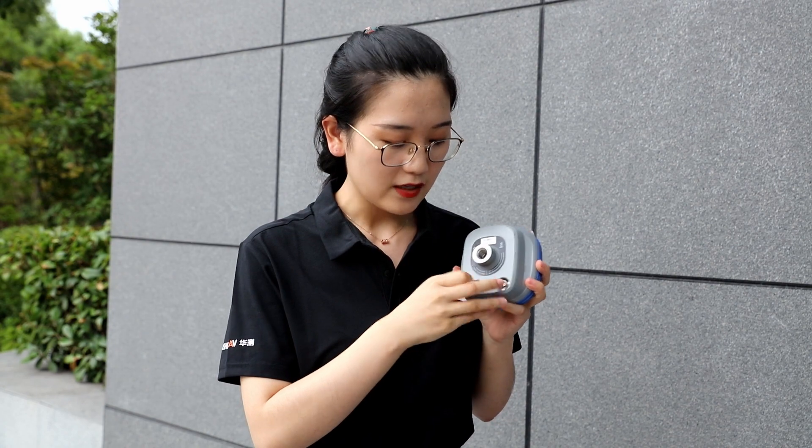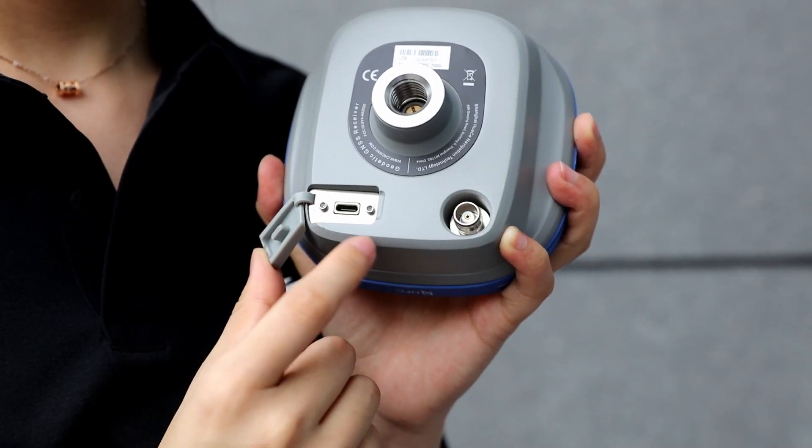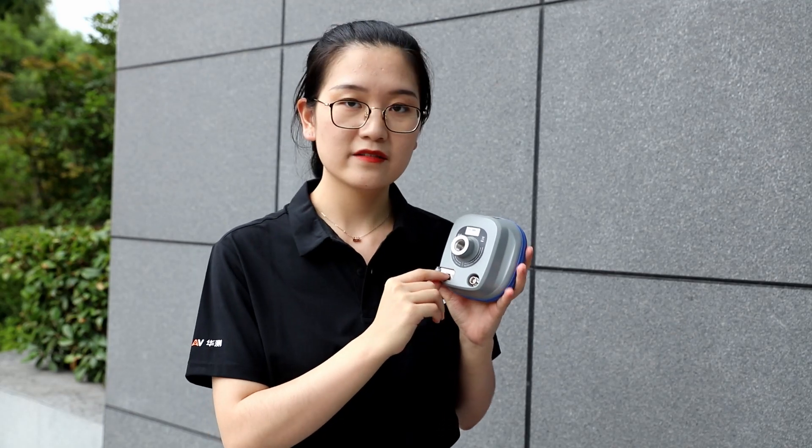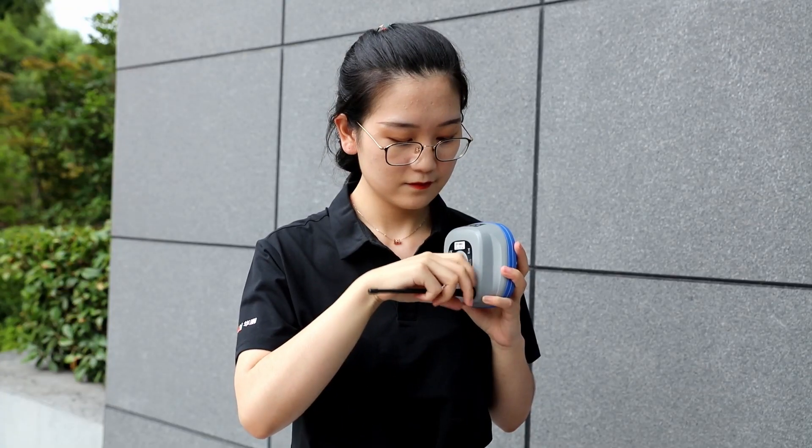On the bottom, there are two physical interfaces. One is a Type-C port, used for data downloading and charging. The other is a TNC port, used to connect an external antenna. The i73 weighs only 0.76 kg, so it is easy to carry and use.